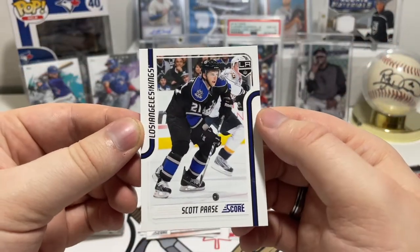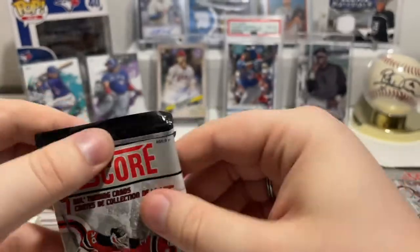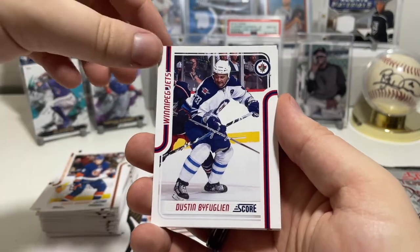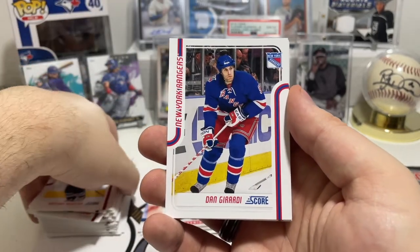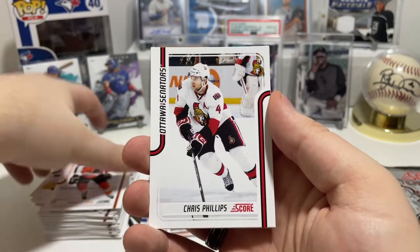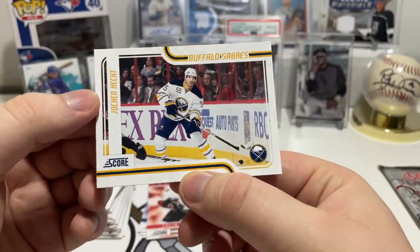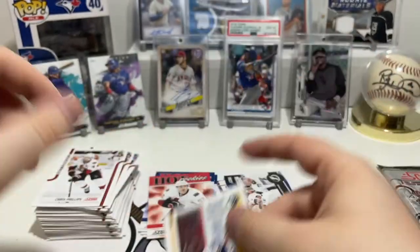And Scott Parse for the Kings. So we got one Canuck — not a lot. Our chances of an auto go down and down. We have Travis Hamonic for the Islanders, Dustin Byfuglien for the Jets again, Christian Huselius, Dan Girardi for the Rangers, Andreas Nodl for the Flyers, then Chris Phillips for the Senators. And there's a glossy one — oh yeah, this is a glossy Jochen Hecht. That's a glossy card — cool.